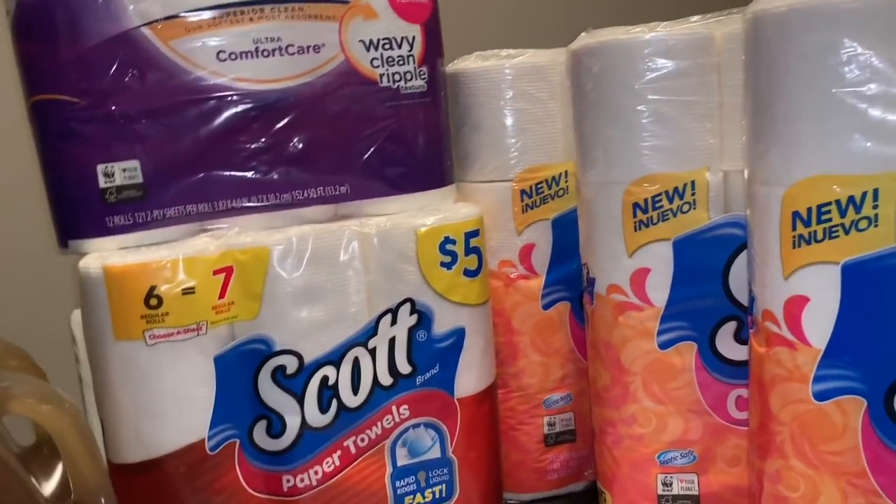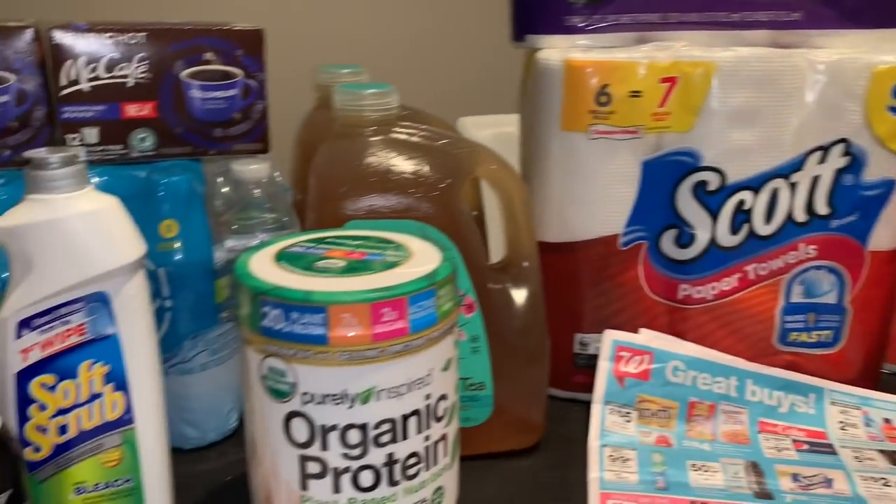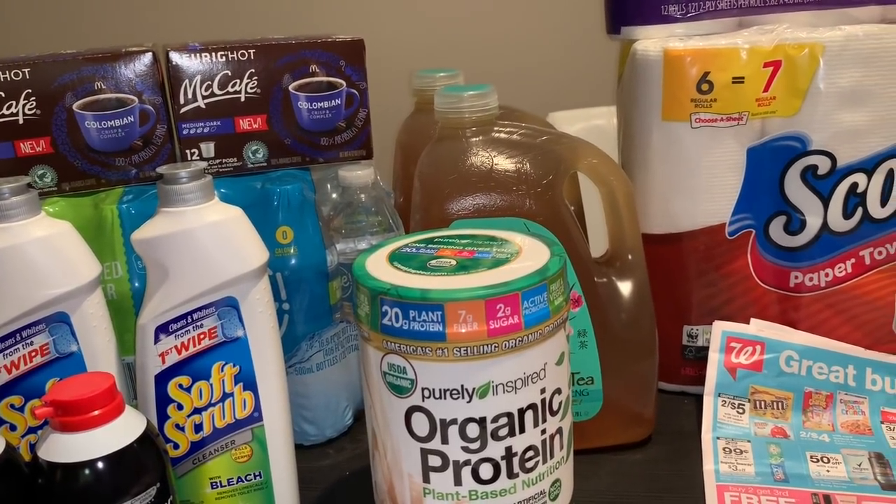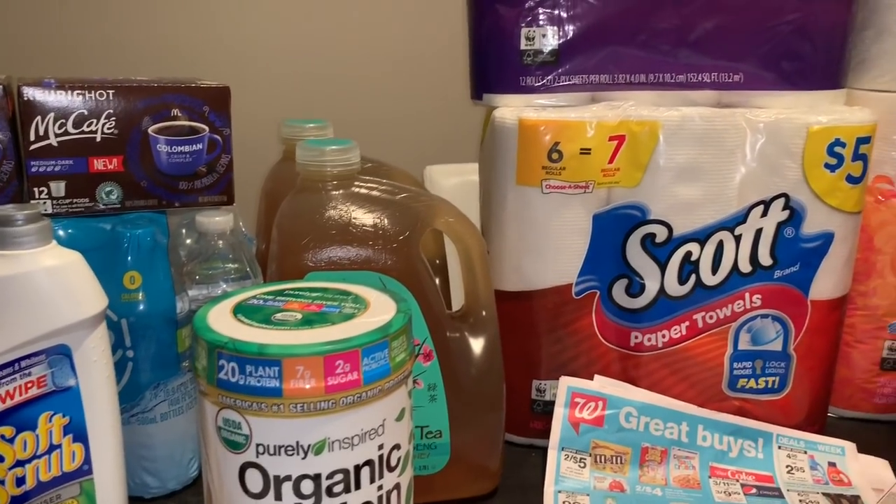That's it for this video — I just wanted to share my Walgreens haul from today. Thanks for watching. If you have any questions, comment down below and I'll see you in my next video. Bye!